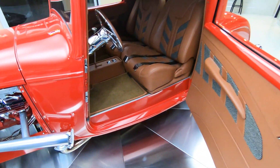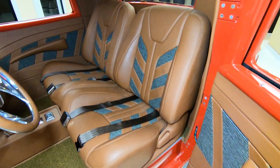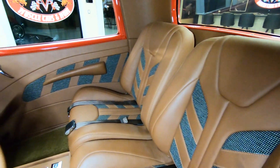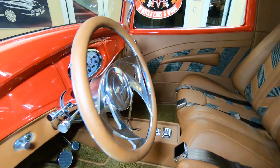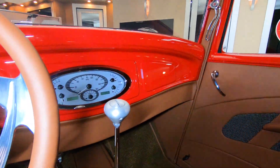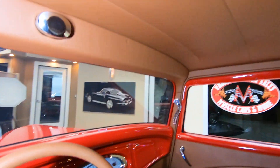Look at that interior. You want to talk about beautiful and custom? That is some beautiful interior. That interior guy really knew what he was doing. We got a low car shifter in there, we got a tilt column, looks like a billet specialty wheel. We got a custom dash, custom gauges.